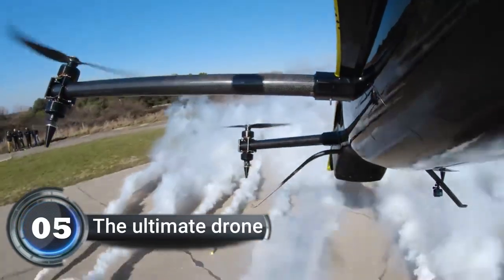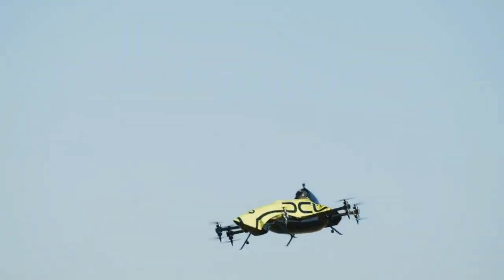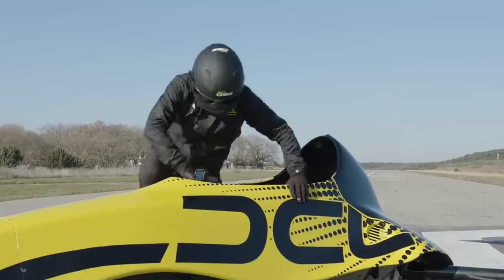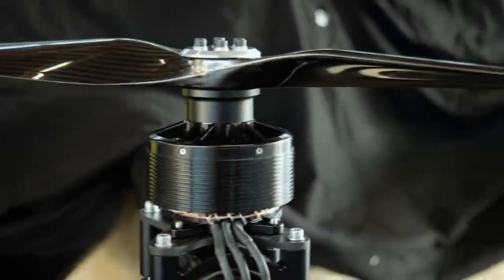Number five: the ultimate drone. The creators of this drone have only two words to describe it: epic scale. They wanted to make a drone that could carry a lot of payload like big drones, but also move quickly and easily like small drones — it's like a flying race car. The drone has a powerful motor that lets it reach 87 miles per hour.